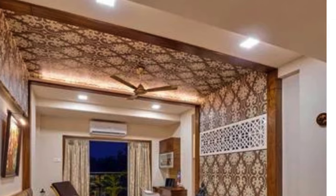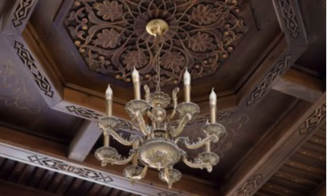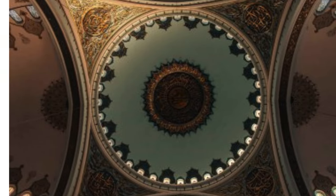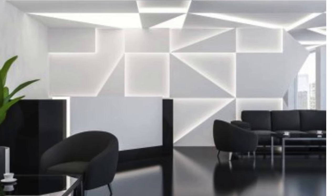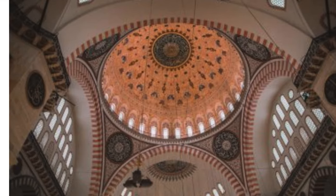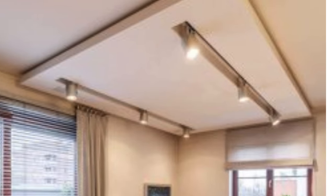Beyond their acoustic benefits, ceiling panels serve as versatile canvases for design expression. With a vast array of designs, patterns, and finishes available in the market, these panels cater to a broad spectrum of tastes and preferences. Whether one seeks a modern, traditional, or eclectic look, ceiling panels provide an opportunity to transform the fifth wall of a room, adding a layer of sophistication and character to the overall design scheme.